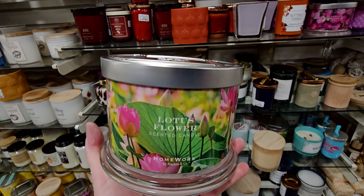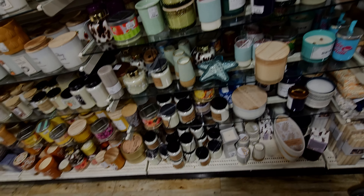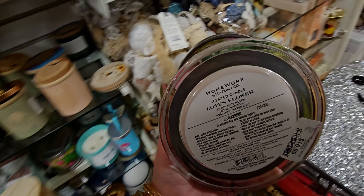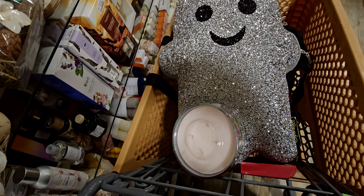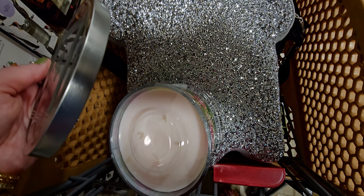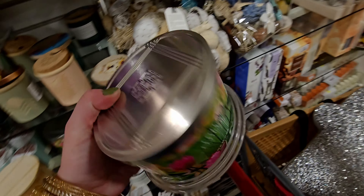They also have the lotus flower. Look at this one. This one is lotus, bamboo, hyacinthus, and water lily. Oh my gosh, that is so good. Definitely bamboo and like water lily. Oh my goodness. These are so amazing, friends — like so amazing.